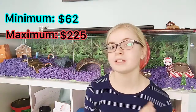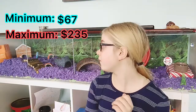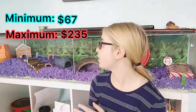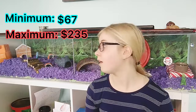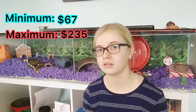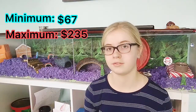Your hamster also needs a hide house — a place to feel safe — and these range from $5 to $10. My hamster's favorite house is actually from the dollar store: a little gingerbread house decoration. I just cut out the base and a door entrance, and it made a perfect $5 hide house for her.